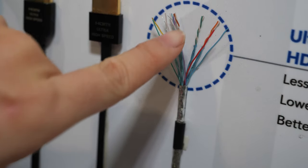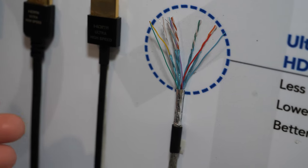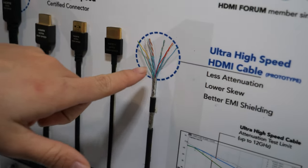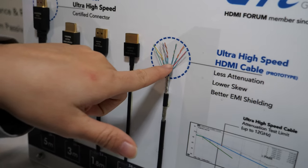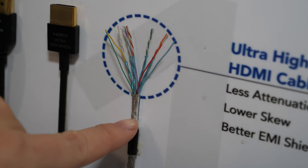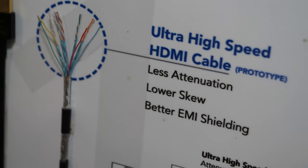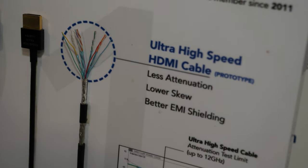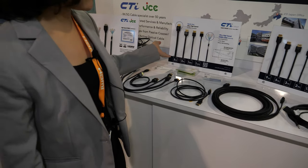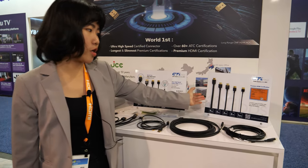This shows how we handle EMI — we protect the conductor with all of these shields and we also tune the material of the shield so it has better EMI performance. These new ones here are the ultra high-speed certified, and these are the premium ones.